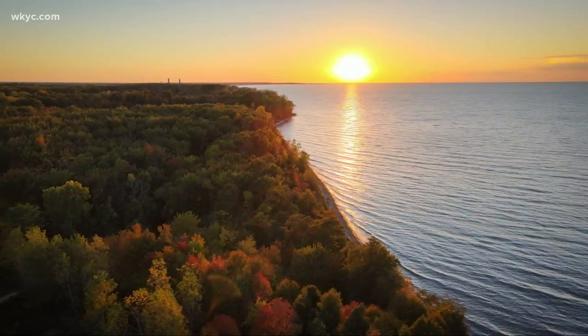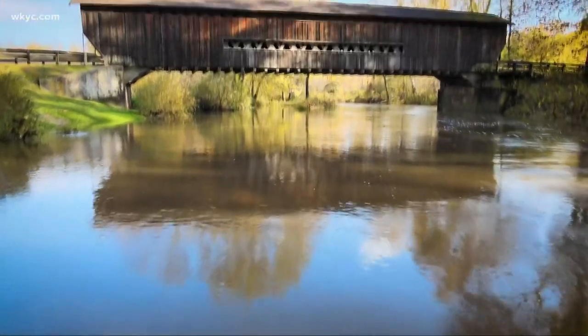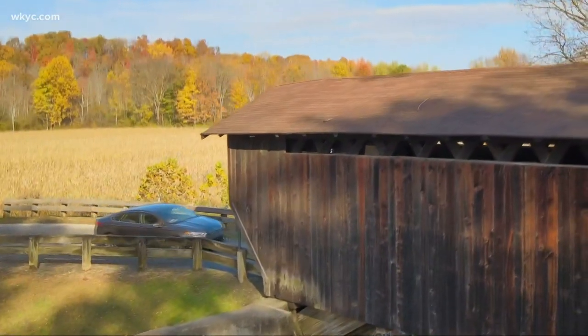Thick woods along the shores of Lake Erie create a beautiful landscape. But if you look closely in between the colorful fall leaves, you'll find covered bridges — 19 of them, in fact, 17 of which are still in use today.